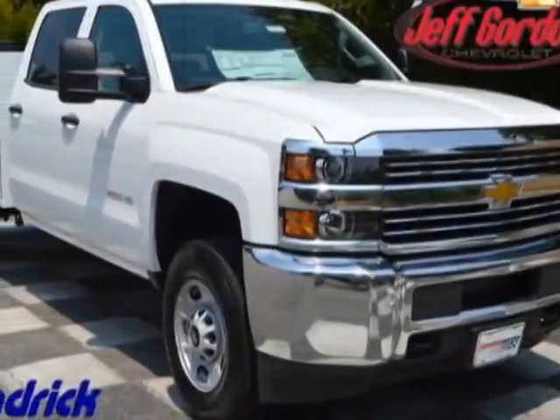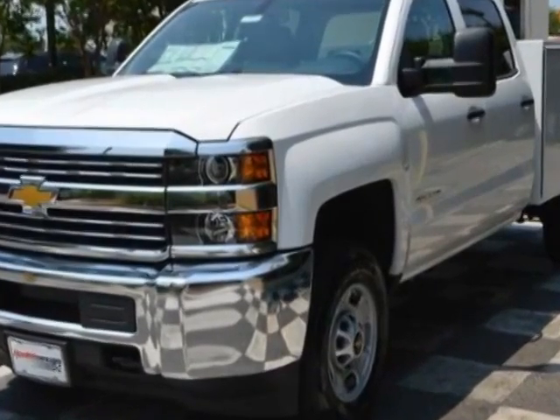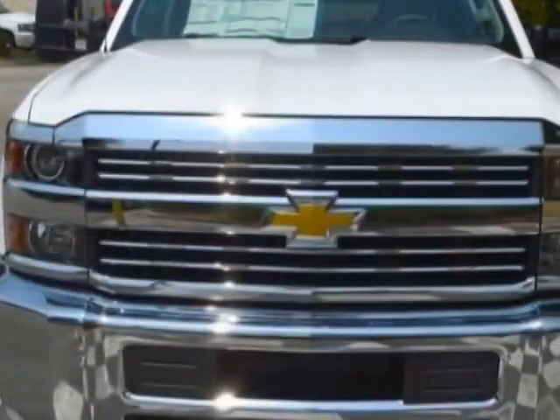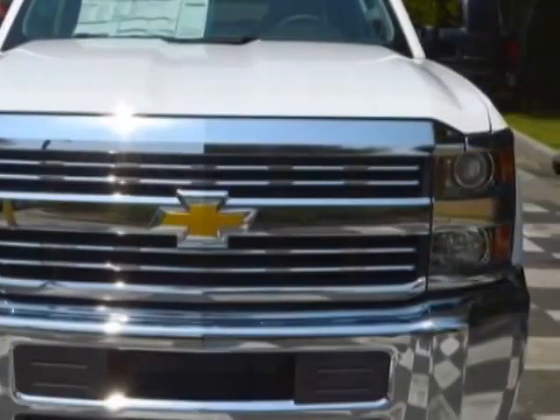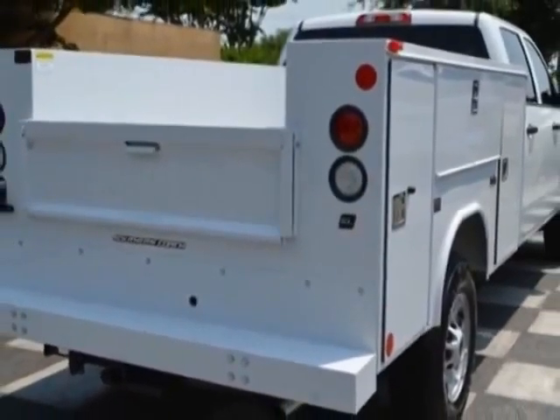Take a look at this new 2015 Chevrolet Silverado 2500 HD. For your protection, this vehicle has a full factory warranty. This Silverado 2500 HD boasts a engine and has a 6-speed automatic transmission.